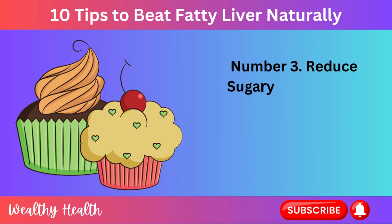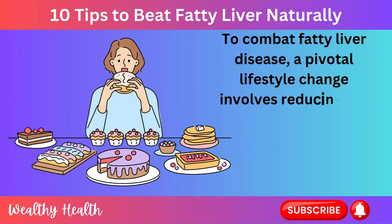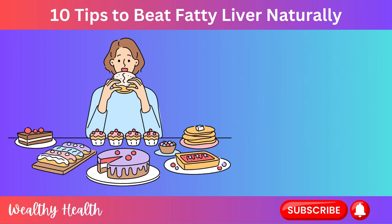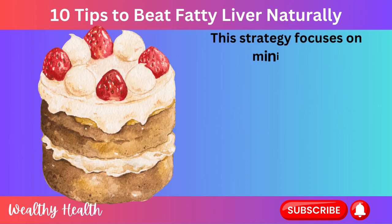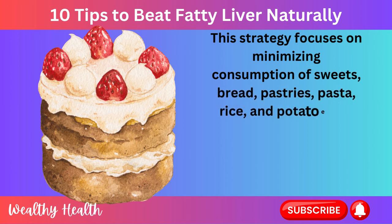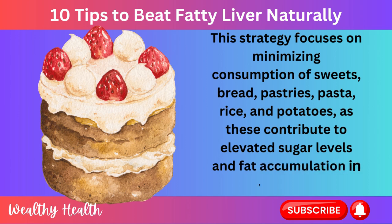Number 3: Reduce Sugary and Starchy Foods. To combat fatty liver disease, a pivotal lifestyle change involves reducing the intake of sugary and starchy foods. This strategy focuses on minimizing consumption of sweets, bread, pastries, pasta, rice, and potatoes, as these contribute to elevated sugar levels and fat accumulation in the liver.